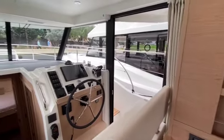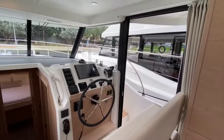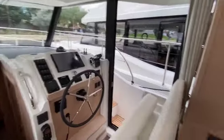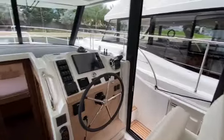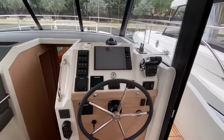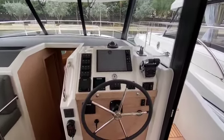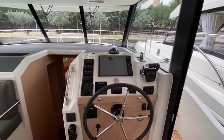On the starboard side, you have this large door that slides open and lets in the natural air. It also allows the captain to access that side deck and help with docking and communicating to the dock. You have a helm seat here, easily built for two. Right in front you have the Raymarine screen and the Yanmar engine control readouts. This boat is equipped with a bow and stern thruster, making it super easy to maneuver.